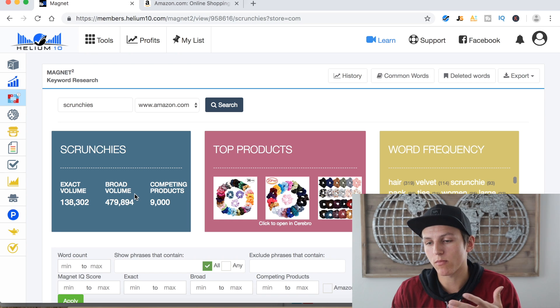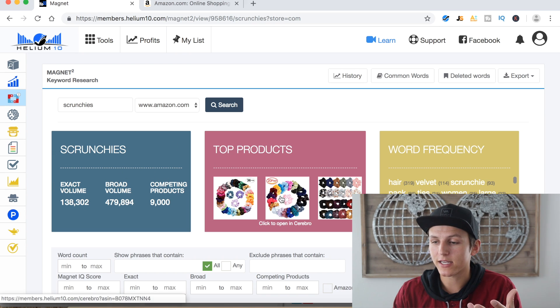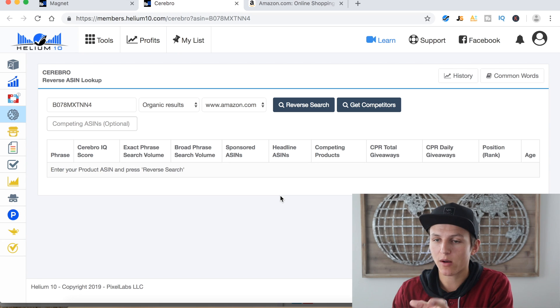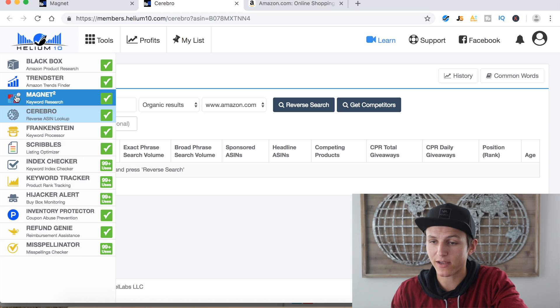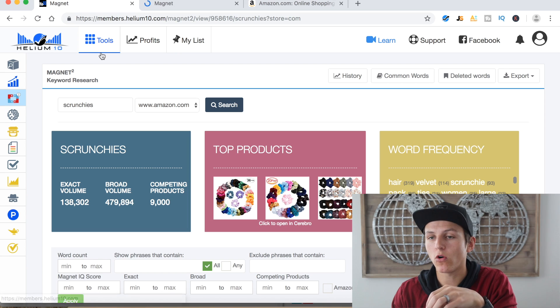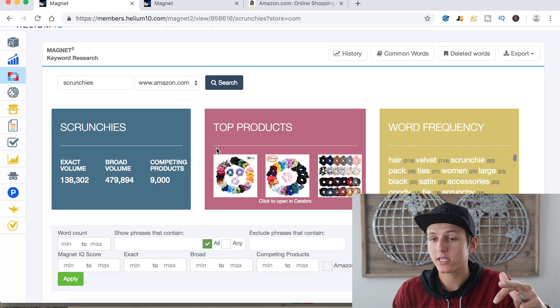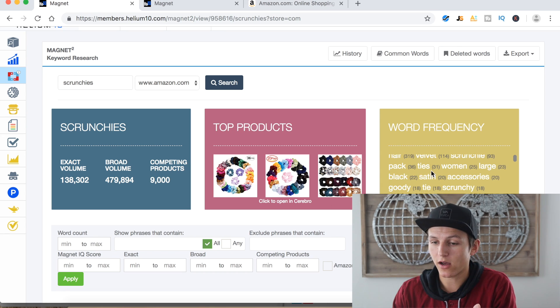It gives you the exact volume, broad volume (which doesn't really matter), and competing products — how many products are trying to sell something similar to a scrunchie. It also shows top products, and you can click on those to open them in Cerebro. Basically, Cerebro is the exact opposite of Magnet: it does a reverse ASIN check and pulls all keywords tied to a specific ASIN, whereas Magnet pulls all keywords within the Amazon database. It also shows word frequency — how many times each word shows up in the keywords below.